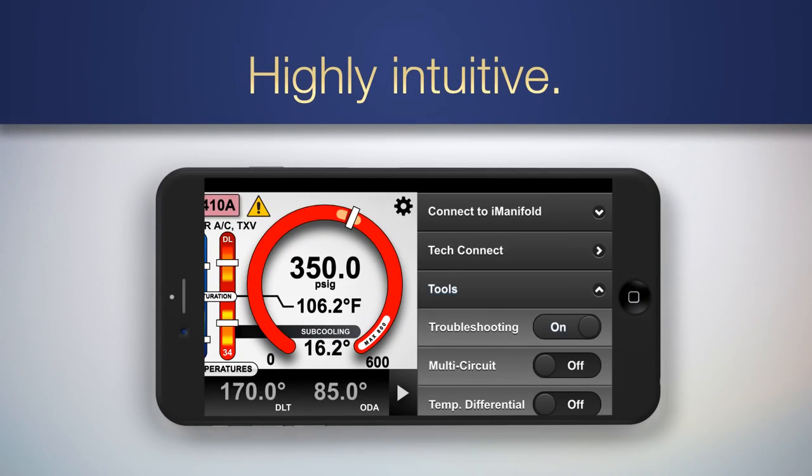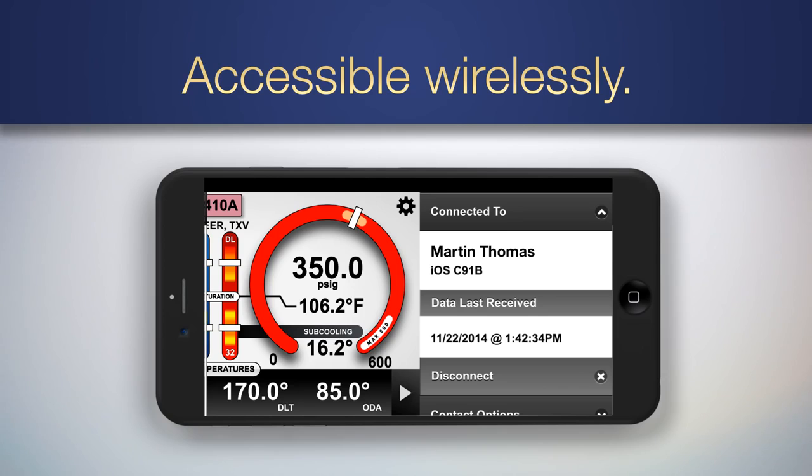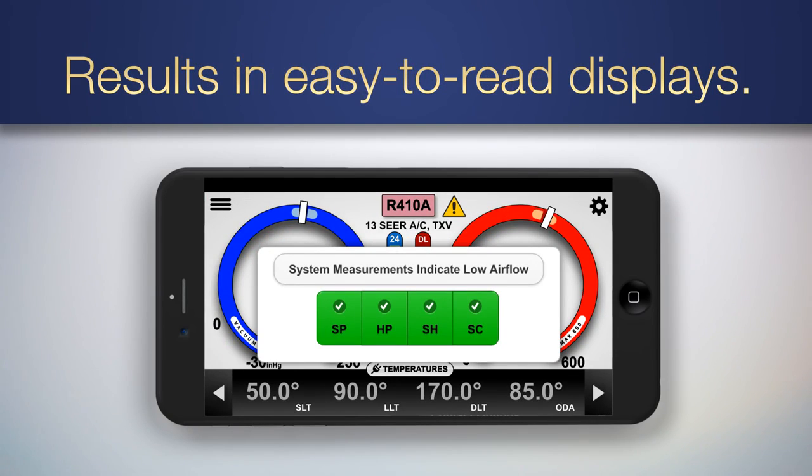It's highly intuitive and user-friendly, instantly pulling in over 50 points of calculation data, making it accessible wherever the service tech is located, and showing the results in easy-to-read displays.